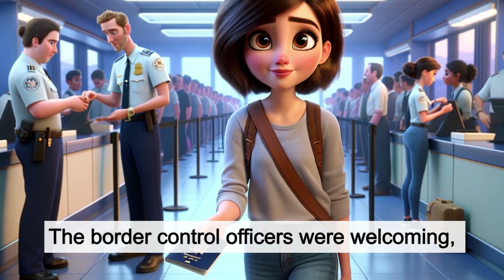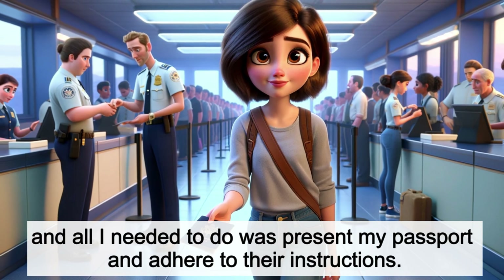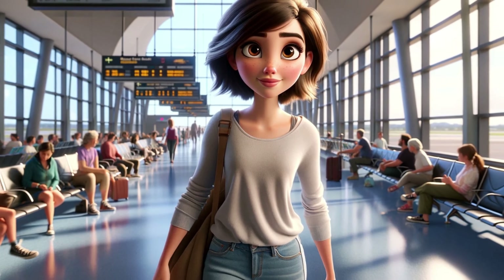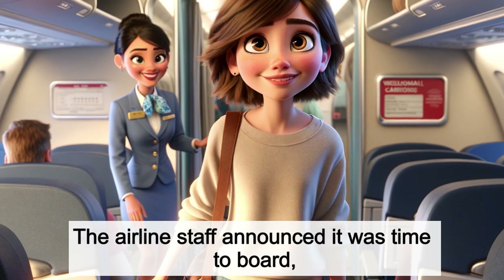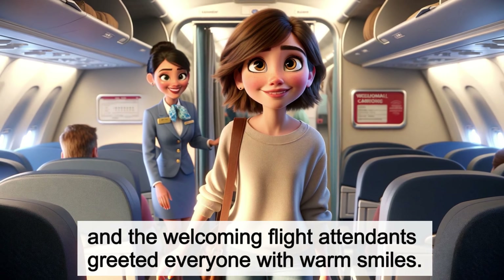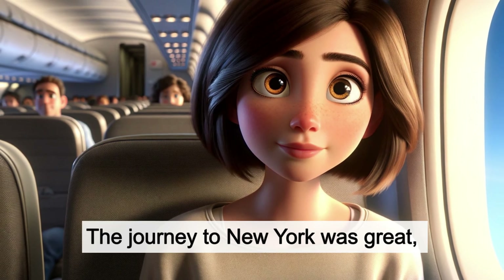The border control officers were welcoming, and all I needed to do was present my passport and adhere to their instructions. This marked the final step before heading to my gate for the flight. My boarding pass indicated the gate I should go to, and as I approached, I felt prepared for the adventure. The airline staff announced it was time to board, and the welcoming flight attendants greeted everyone with warm smiles. The journey to New York was great, and I can't wait to tell you all about the fun things I did when I visited my cousin.